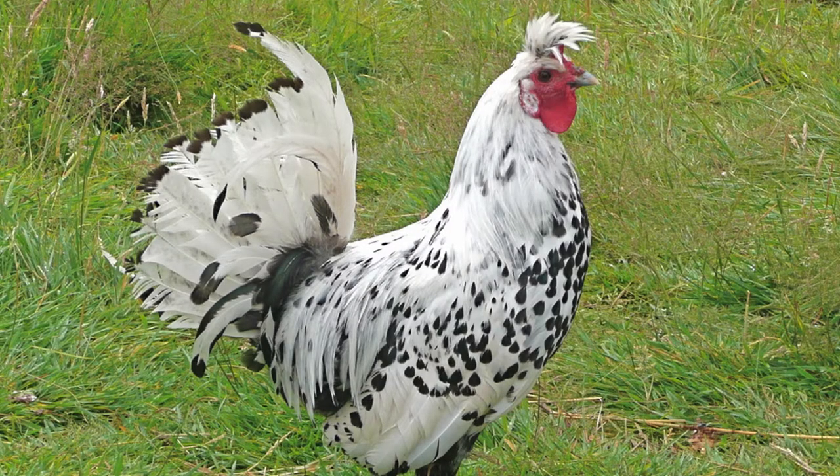The breed is believed to have originated from the monasteries in northeastern Oppenzeller region of Switzerland in the 1500s. The national bird of Switzerland is still common there, but it is quite rare in other places. There are actually two types of Oppenzeller that hail from this region, and both are unique looking birds.